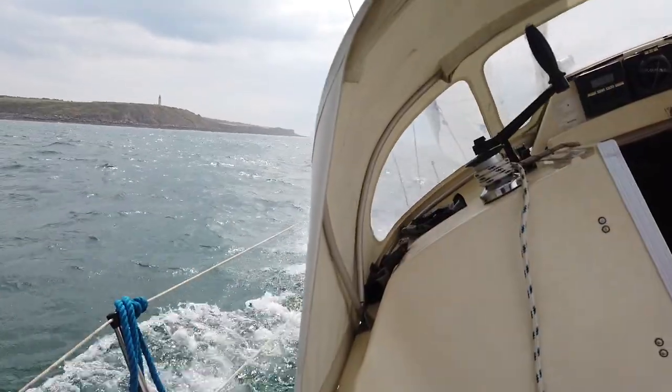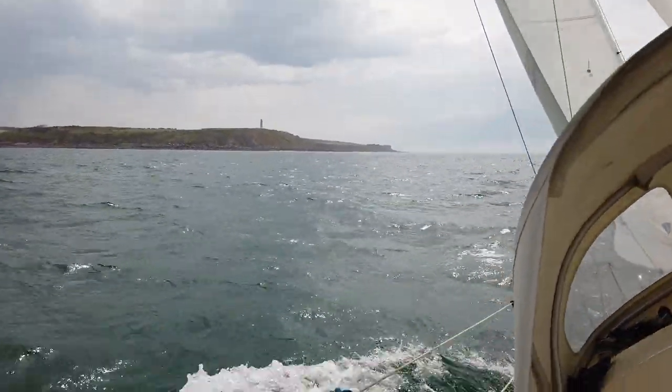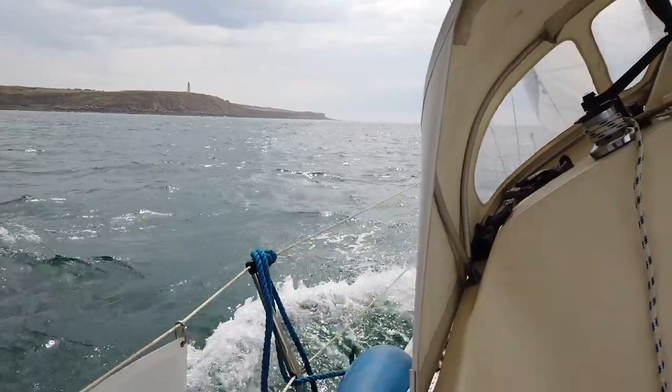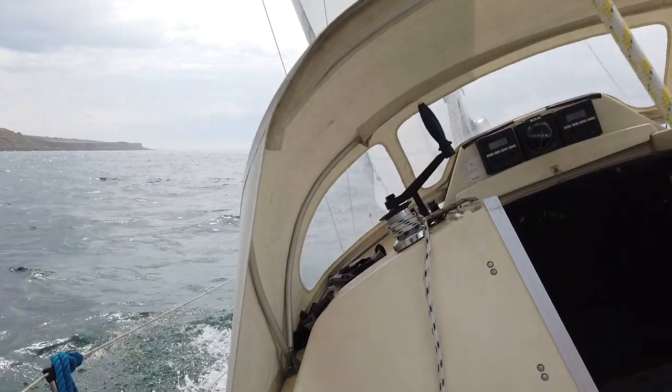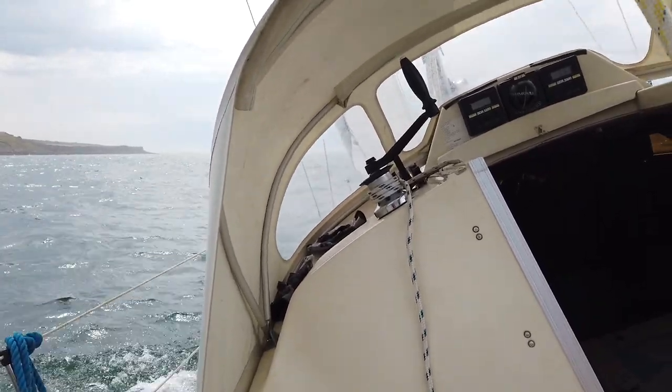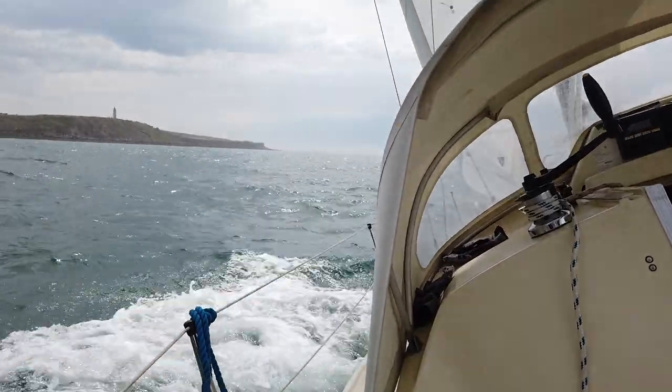After a few tacks, we rounded the Cape and took course on Boulogne. After the wind died, we immediately hit a squall and I had to take down the headsail. I should have reefed the mainsail as well but couldn't be bothered. Finally I took shelter in the marina to wait out the bad weather. Thank you for watching and see you next time.